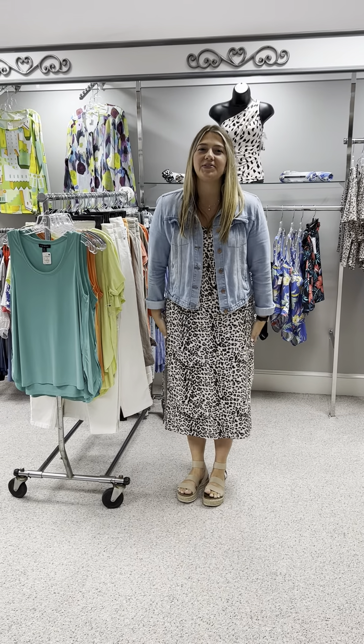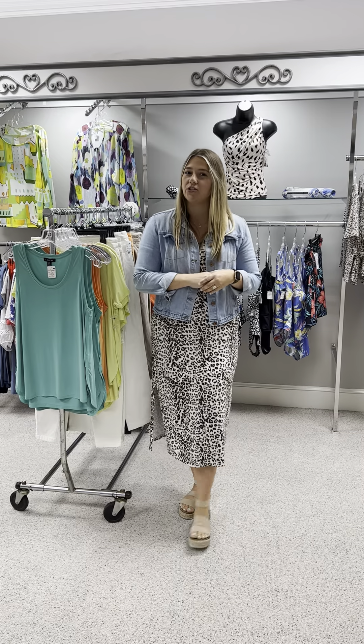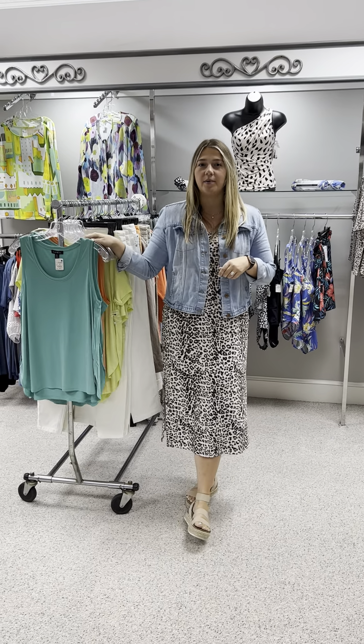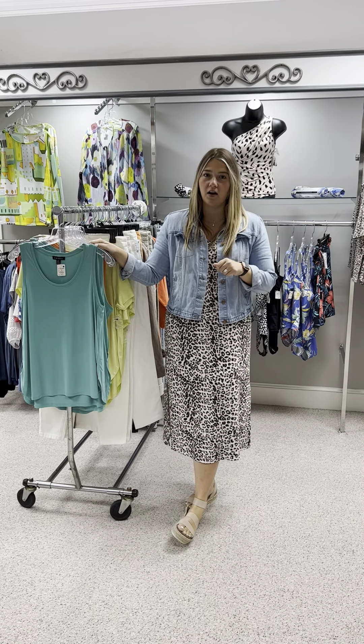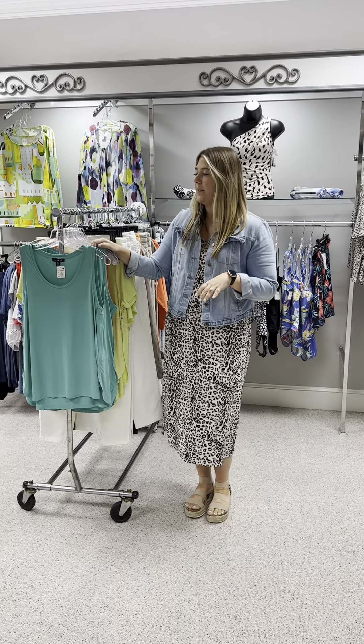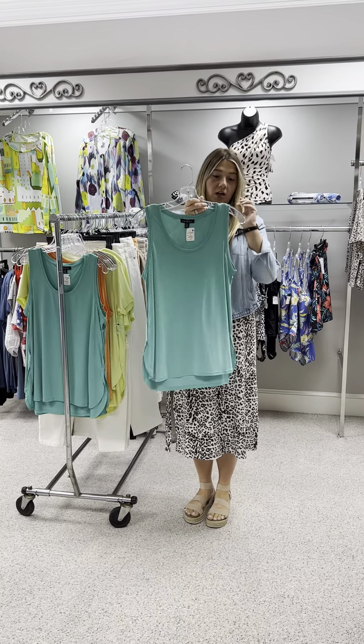Hi ladies, happy Tuesday! Hope you had a great day. As promised, here is part two of what we have left from Tribal. All these pieces I'm going to show you are 50% off, and I'll let you know the original price and what sizes we have left.